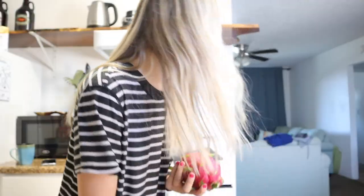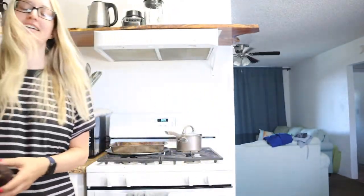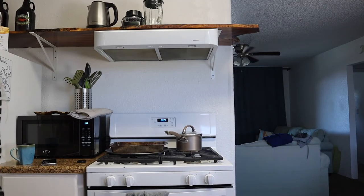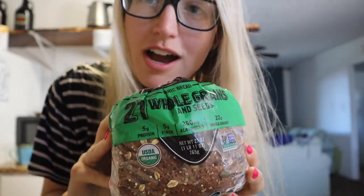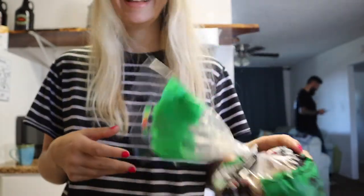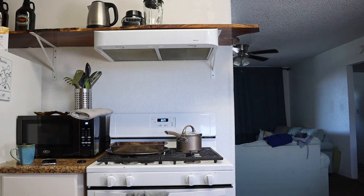Good morning! It is Hawaii day five and I bought this $11 dragon fruit at the grocery store on our first day here, so we're going to eat it for breakfast. We also have some avocado for avocado toast, some strawberries, and half of our $11 loaf of bread — it does not cost $11 back home, so we didn't realize it was going to be $11. All right, let's make breakfast.